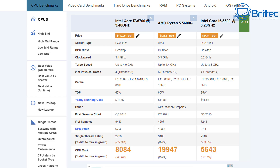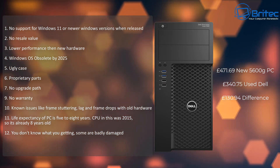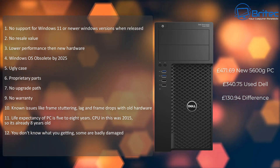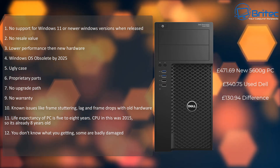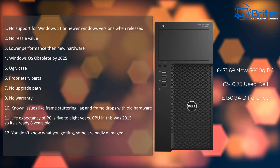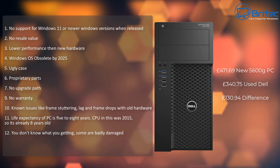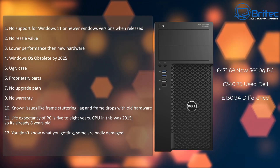To me it's a no-brainer — you're getting much more bang for your buck with a Ryzen 5 5600G, and the pricing is not that much different. The new PC will cost you 471 pounds 69 brand new using a used graphics card. The Dell Optiplex build comes to 340 pounds 75 — a difference of just 130 pounds 94. I'm fairly confident I could bring that new PC price down even more, so save your money and go for the new PC.